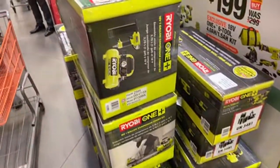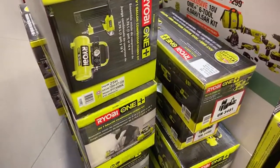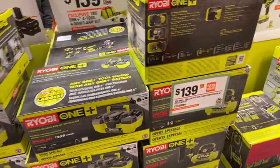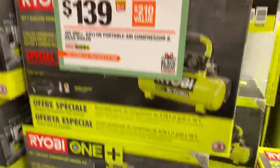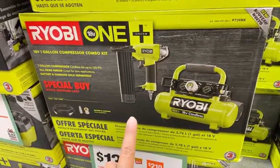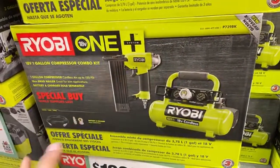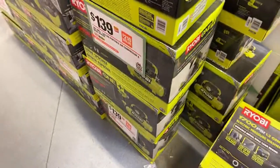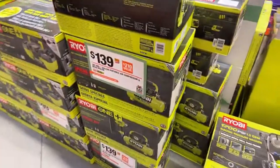Here's the compressor and brad nailer kit. You get the 18-gauge brad nailer, compressor, hose, and fittings - minus a battery. You'll want to already be in the battery platform, or you can purchase the $79 two-battery kit I just mentioned. This is a good buy if you want a whole compressor kit and brad nailer. If you don't have the 18-gauge Airstrike cordless one, you'd want to get this. You can use it as a compressor for filling up car tires and other things - it's a great buy if you really want to get into nailing.